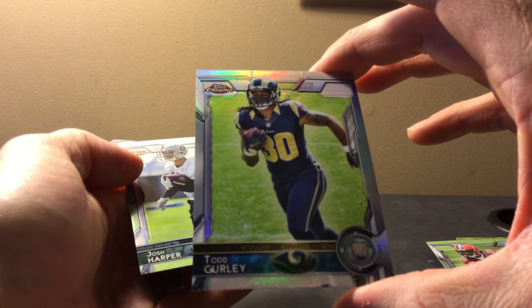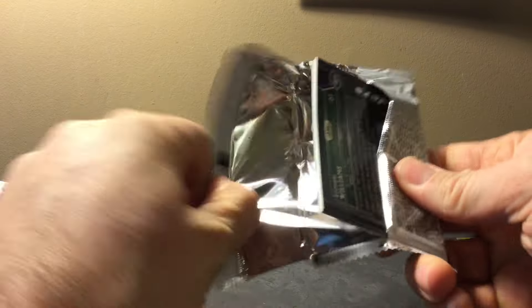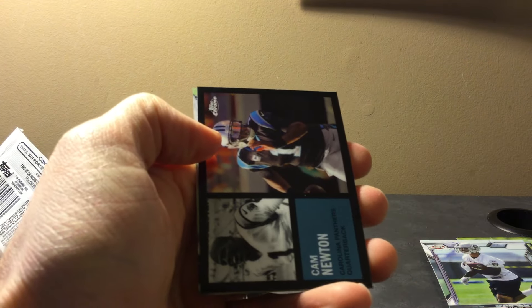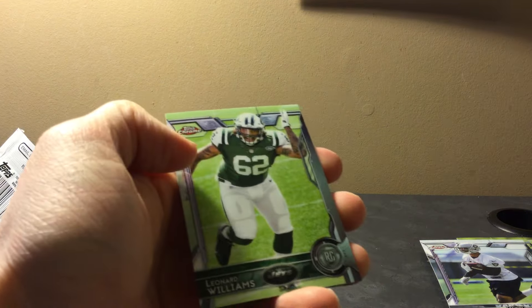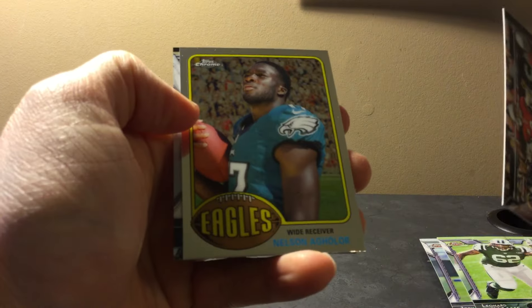There's a Gurley refractor — that's badass. This is a perfect card to send in on a PSA bulk order. This card is probably five to seven bucks, but in PSA 10 form it's probably up to thirty. So for $5.50 grading fee it just makes too much sense. There's also a Camden retro insert, Leonard Williams, and Nelson Agholor.